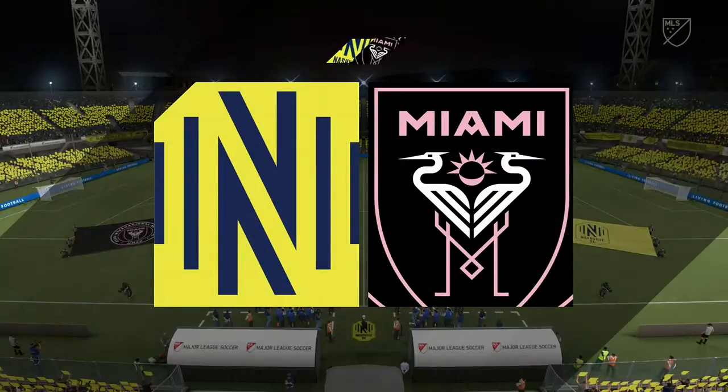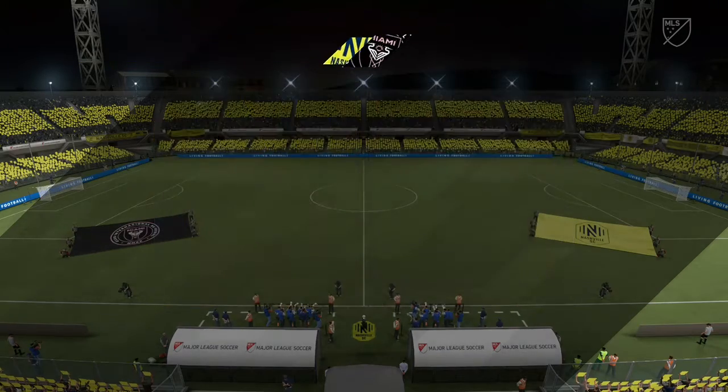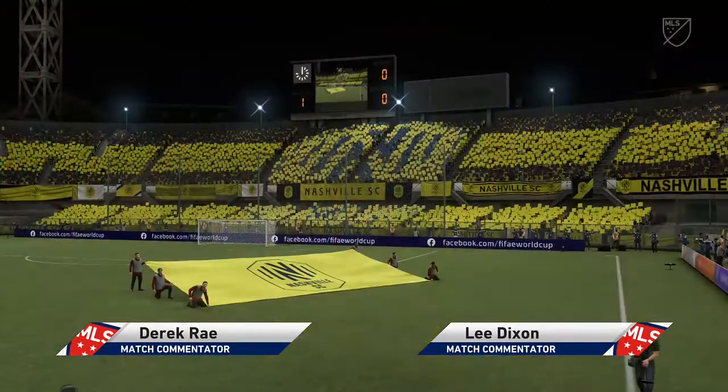Good evening on what is a perfect night for football, the floodlights shining down on the players as we speak. A warm welcome from me, Derek Ray. I'm joined for commentary by the former Arsenal and England defender, Lee Dixon.